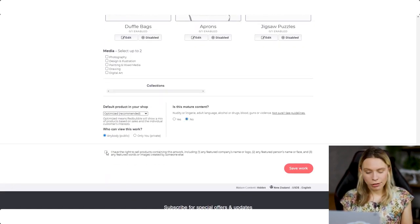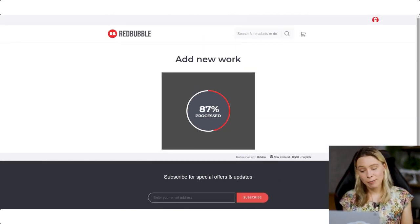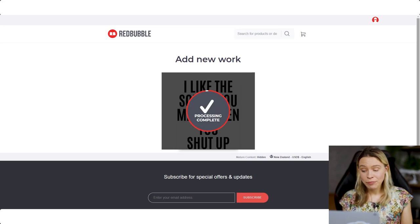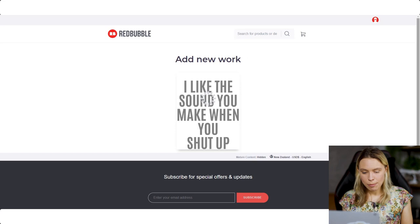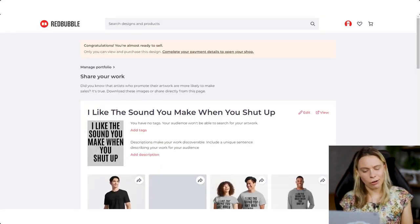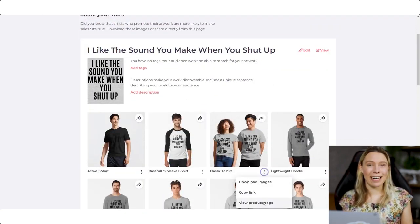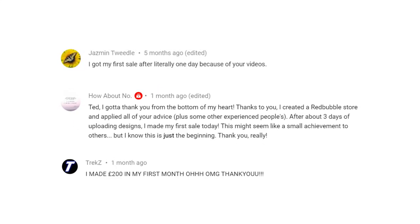Redbubble will save a copy of your product in its database and create a product page for it. Every year, they sell hundreds of millions of dollars in merch on behalf of users uploading their designs — each time a customer buys one of your items, you receive a cash commission. Unlike Merch by Amazon, Redbubble does not require you to submit an application, so anyone can register and start selling products online. Some of my subscribers have made their first sale on their very first day on the website.